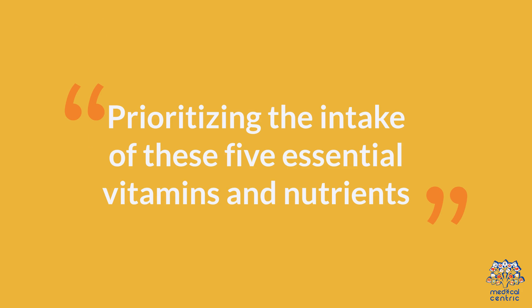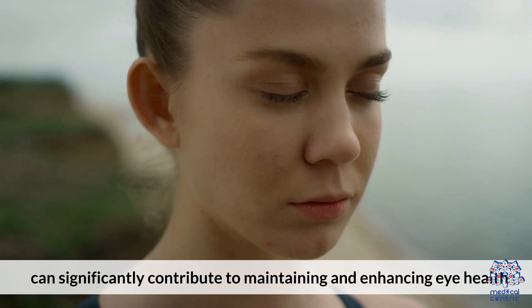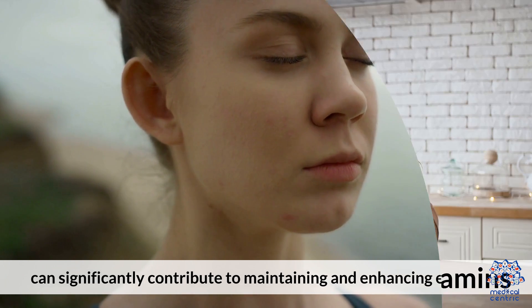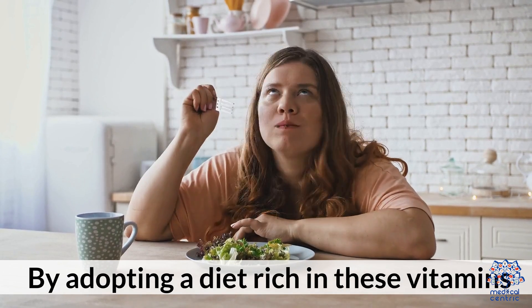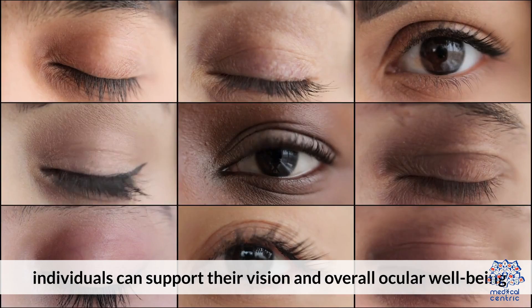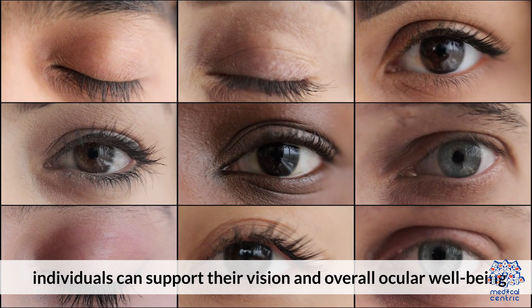Prioritizing the intake of these 5 essential vitamins and nutrients can significantly contribute to maintaining and enhancing eye health. By adopting a diet rich in these vitamins, or considering supplements under professional guidance, individuals can support their vision and overall ocular well-being.